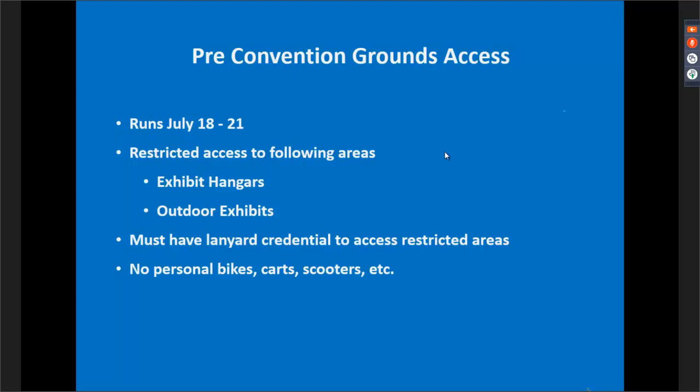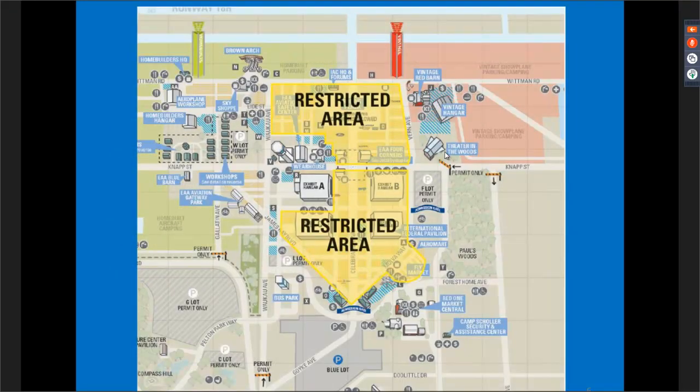To access restricted areas, you must have a lanyard with a credential hanging off the bottom. We're also cracking down on individuals with personal transportation devices like bikes, carts, and mopeds — those will be unable to get into the grounds. Here's an overview of the restricted areas: it is essentially everywhere except exhibit hangar A. If you arrive early and want to watch arrivals or meander through unrestricted areas, the admission gate on the south end of the exhibit hangars just across from Paul's Woods is your best access point.